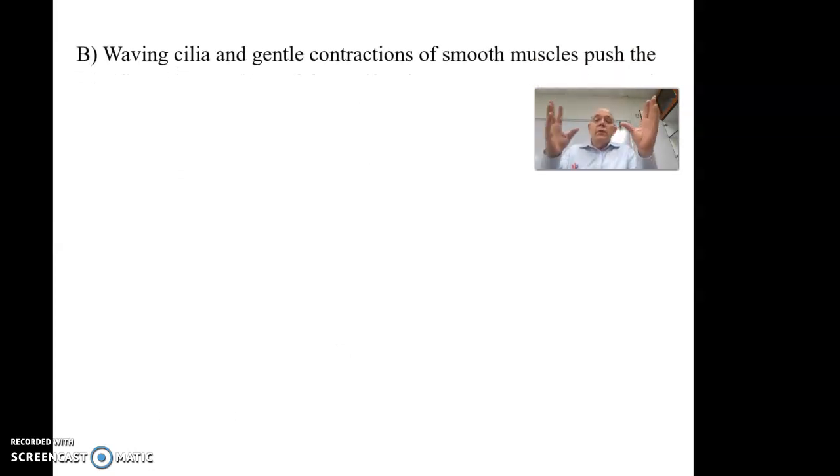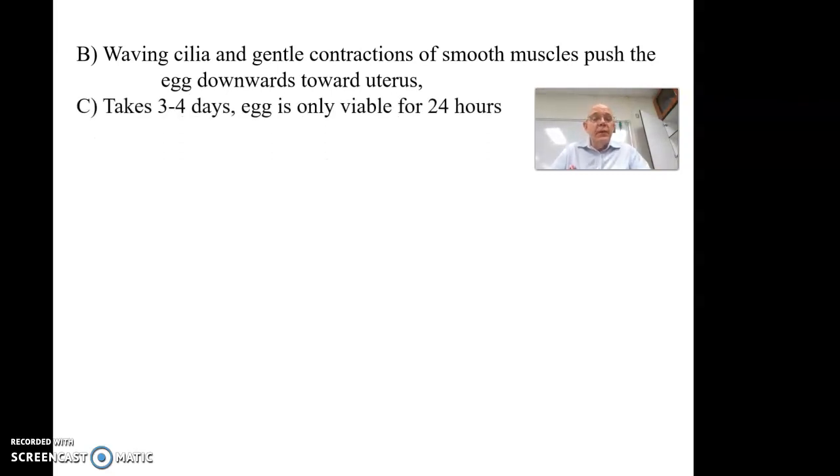Once things get in the fallopian tube, the walls have cilia whose job is to push the egg down, keeping a flow going. There are also gentle contractions of the walls that squeeze it downward through the fallopian tube toward the uterus. This takes about three to four days. Once the egg is ovulated, it's only viable for about 24 hours, so for a woman to get pregnant, intercourse would need to happen about two days before or one day after ovulation — there's roughly a three-day window.